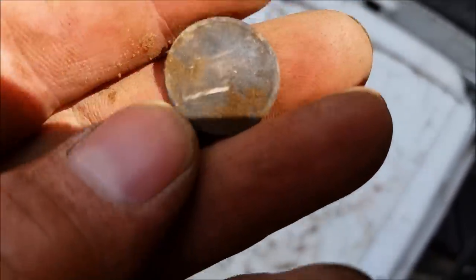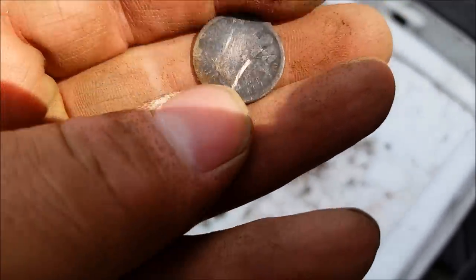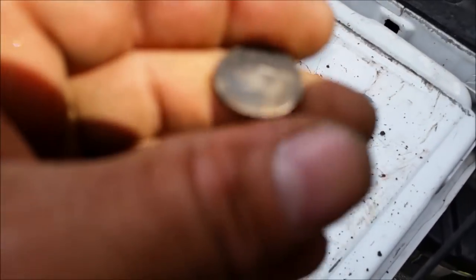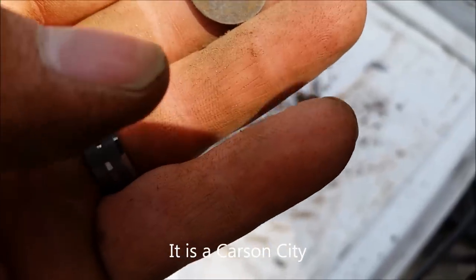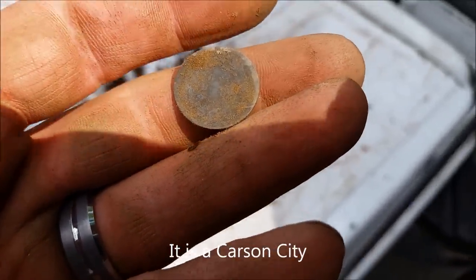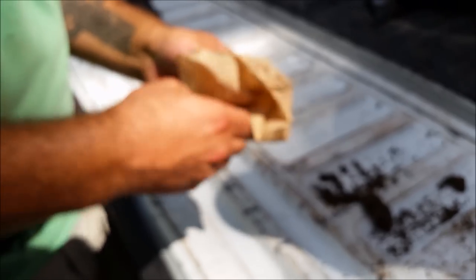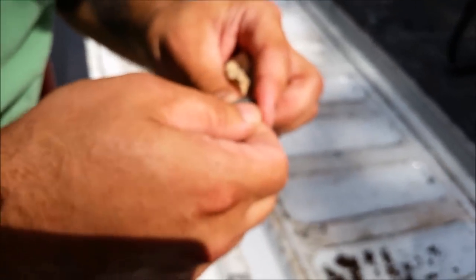I had a feeling it was going to be a Seated — in an old farm field like that, I was like, just get it in the hand. What a day he's having. The date is 1875, could be Carson City. Congratulations — first Seated Liberty and first Spanish silver in the same day. That's what you get when you come out with us and get taken to the right spots. We'll get some water on it and show you some shots later.